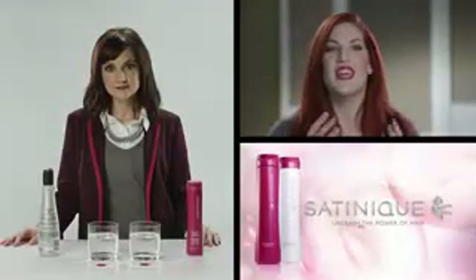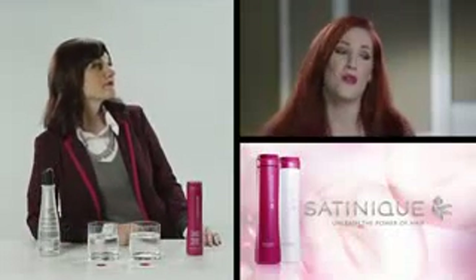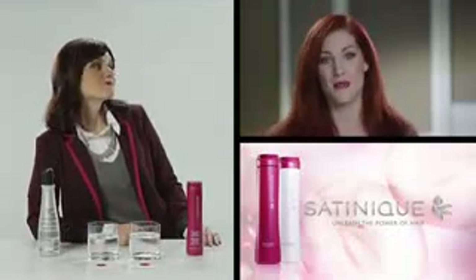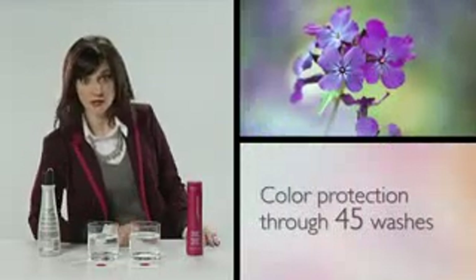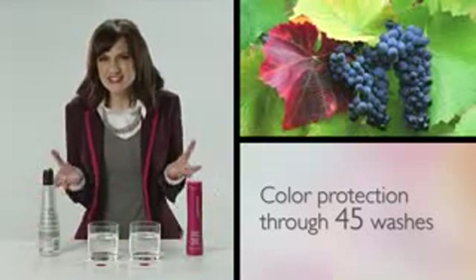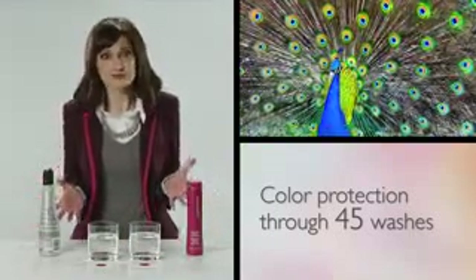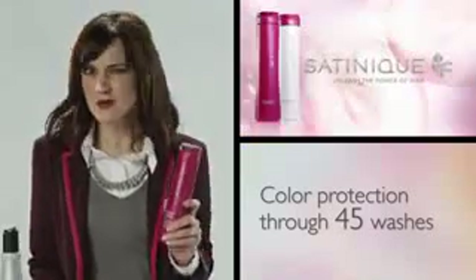I love rich and vibrant color for my hair. I just wish it wouldn't all wash down the drain every time I shampooed. Color is a beautiful thing, and it can be expensive. So you want to keep it from fading, right? You want deeper, more vibrant color that lasts. Well, with Satinique Color Repair Shampoo, you can.